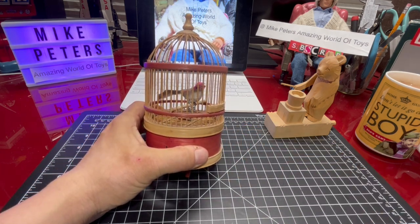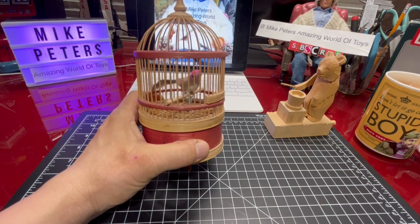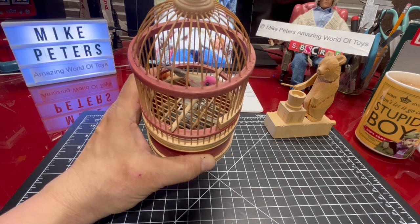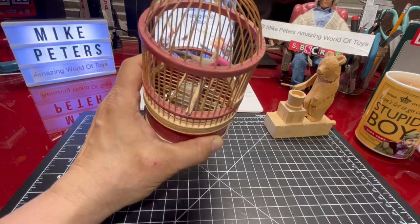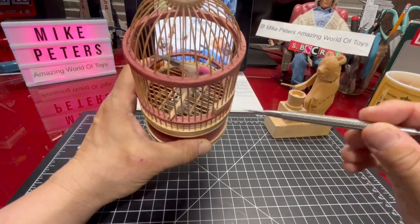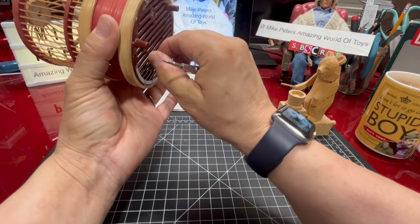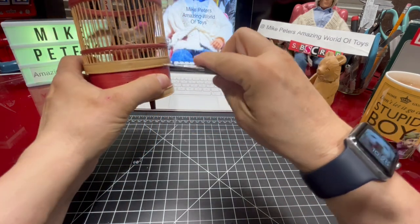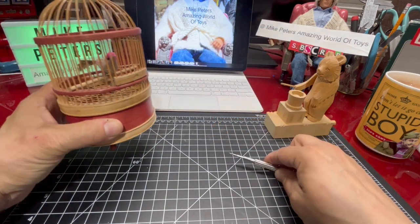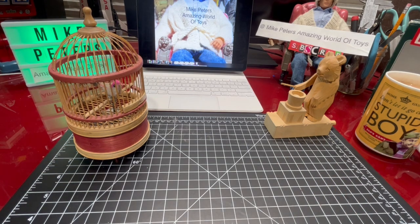Sounds like a little bird, doesn't it, singing in its cage. Just like the antique one, it has exactly the same mechanism. Inside, under where the little bird is, there's a little bellows that makes the bird sing, operated by the clockwork motor that you wind up. That also makes the little movement that makes the bird move. I just think what a lovely little toy.